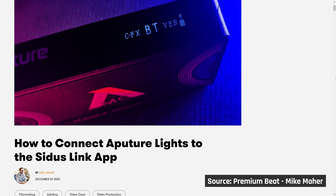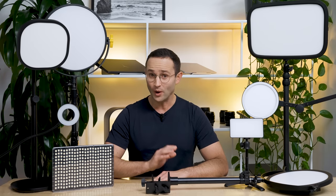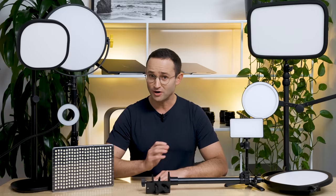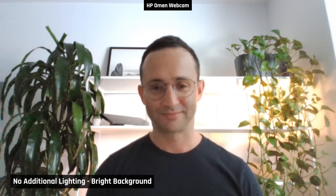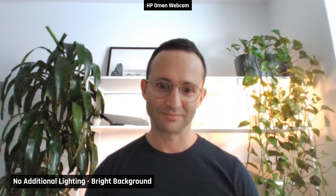This Aputure light can also be controlled by their Sidus mobile app. So let's see how they perform. I'm going to simulate the two most common lighting conditions that cause problems for people using their webcams. First, an environment that is just too dark for a webcam to work effectively — you'll see this when your picture quality becomes super grainy as the webcam raises its ISO to compensate for the lack of light. Second, a background that is just too bright, causing exposure issues when either the subject becomes too dark or the background becomes overexposed — this can happen when you are sitting with a window directly behind you.